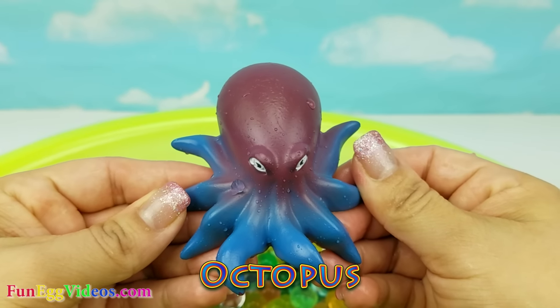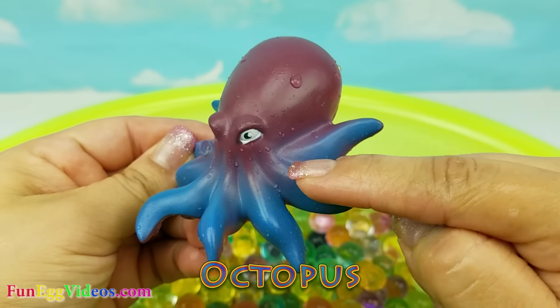We have an octopus. This is a purple and blue octopus.